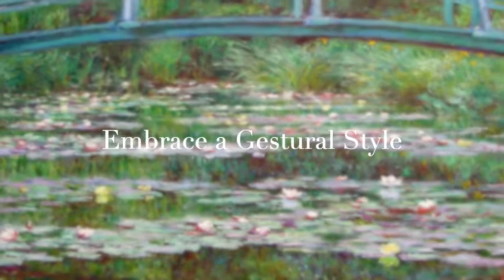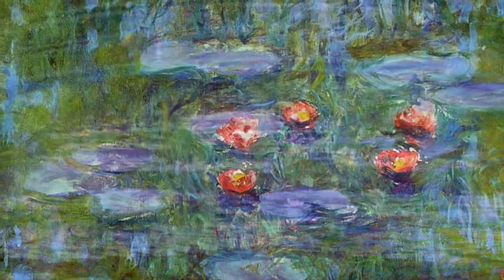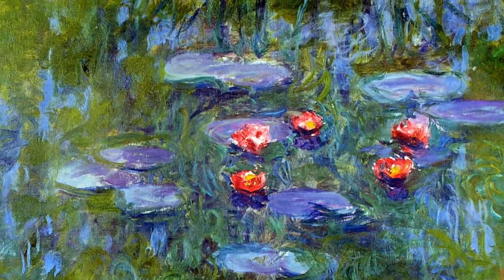Another crucial step is to embrace a gestural style. Remember, life is moving and fluid. Lively and gestural mark making will create a painting that seems to come to life with the impressionistic style.